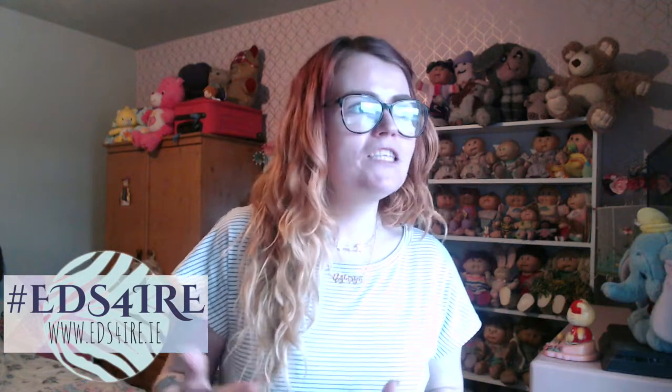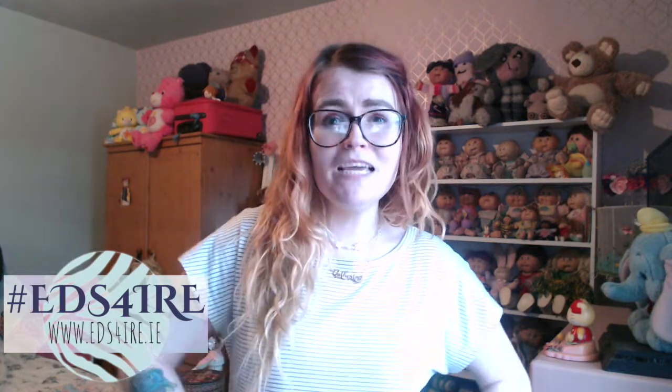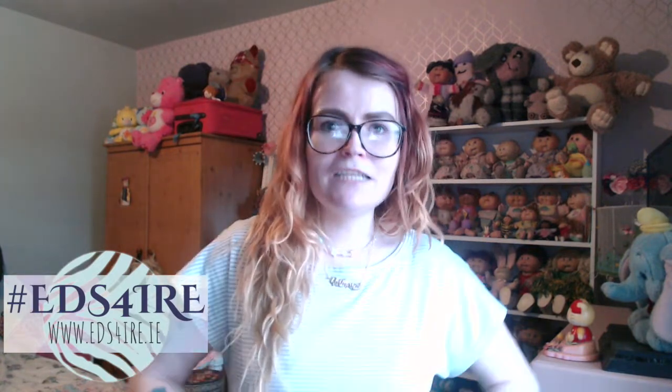Hi everyone, welcome back. I'm doing something totally different today for the channel. I kind of thought it would be nice to have even just a small section on the channel — maybe videos that aren't relating to EDS or anything to do with disability necessarily, but things that are to do with just me, kind of if anyone wants to get to know me.